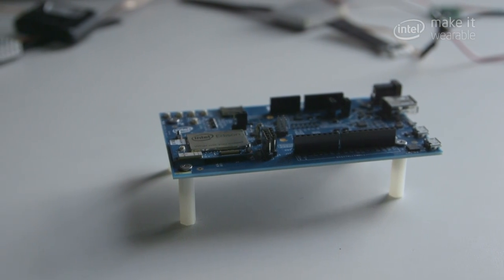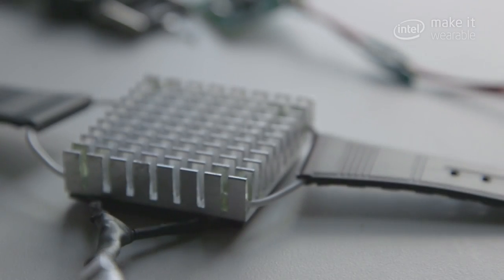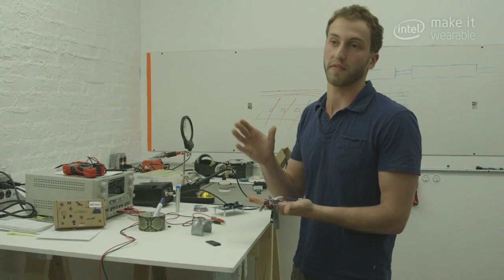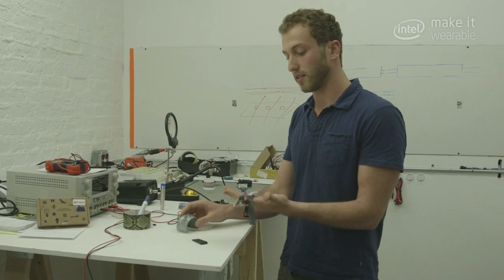This is the Intel Edison. We plan on using this to learn your preferences through different sensors we'll have on the bracelet and on your skin. This metal piece right here is a heat sink that releases heat from your body into the atmosphere, or vice versa, takes heat from the atmosphere and brings it into your body.